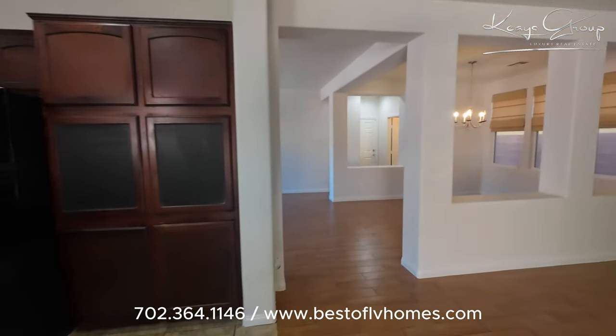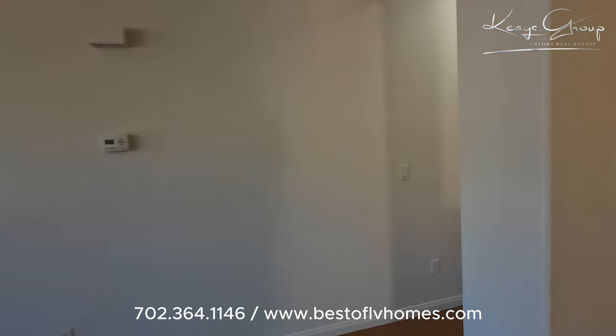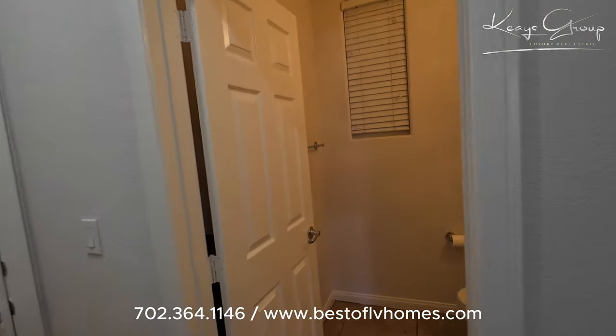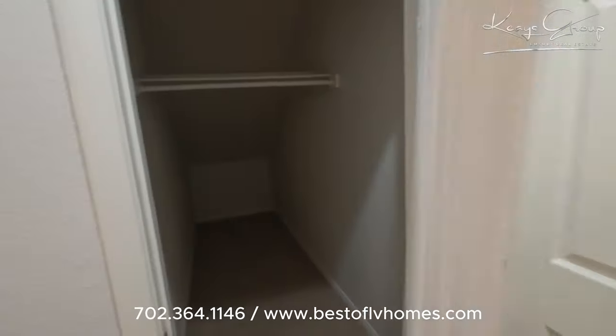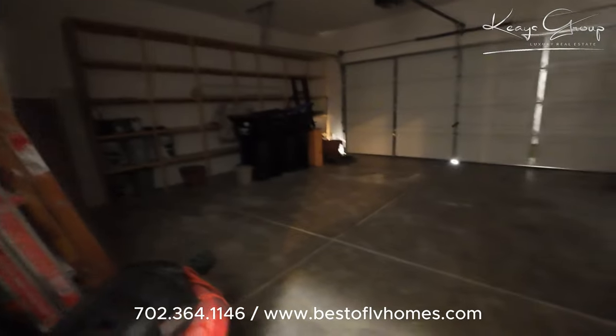Coming back in, there is a half bath downstairs, a huge deep closet, and then here we have the two-car garage.